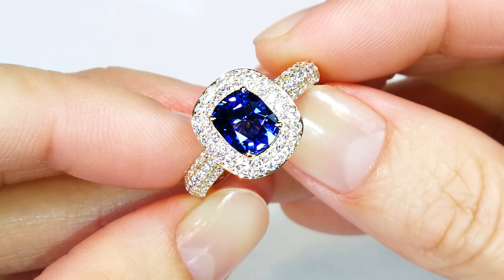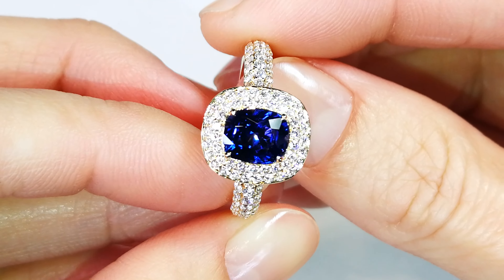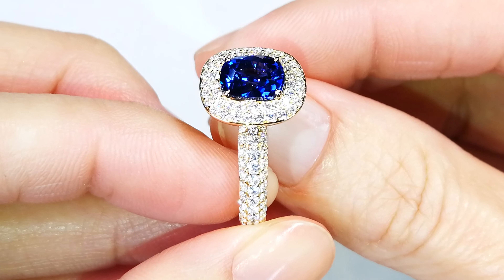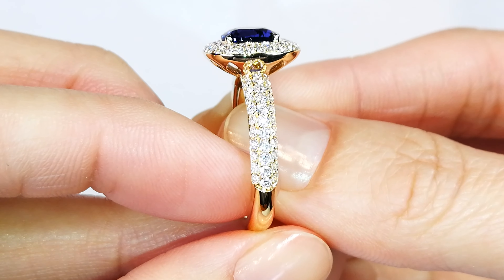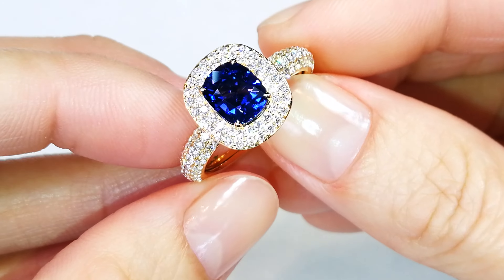They are very uncommon to reach this level of Kashmir color and be from a locale like Madagascar. Whoever gets this is getting something that's going to continue to confuse gemologists throughout the world — it's just the hand of mother nature. It's fully certified, unheated, natural. It's an amazing stone.